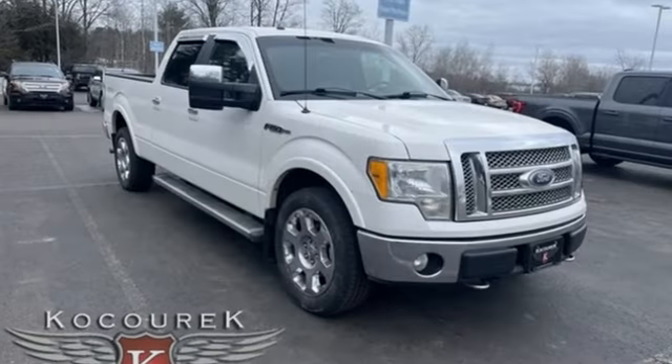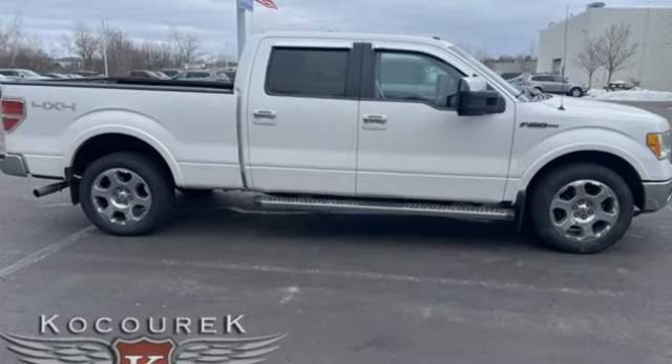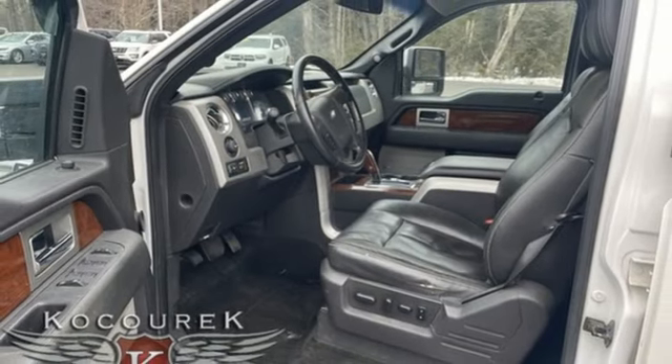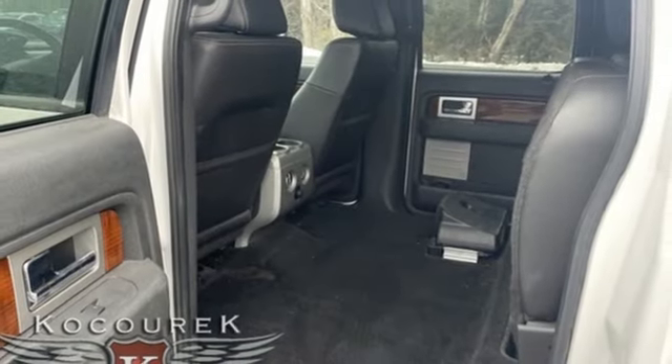Auto dimming rear view mirror, memory exterior door mirror settings, front heated leather split bench seats, Bluetooth wireless audio streaming, automatic transmission, dual zone climate control, memory pedal settings, voice activation, trailer hitch receiver, four wheel drive, and Triton engine.